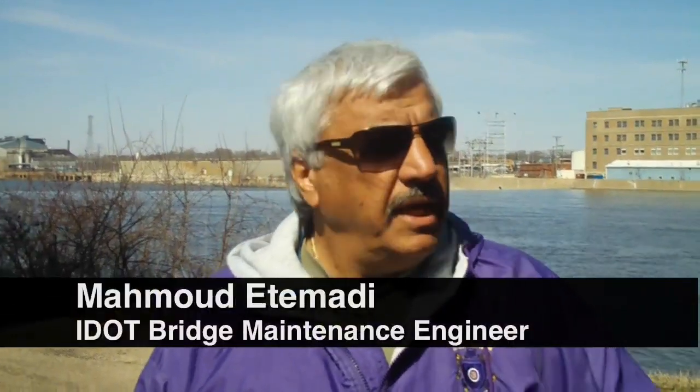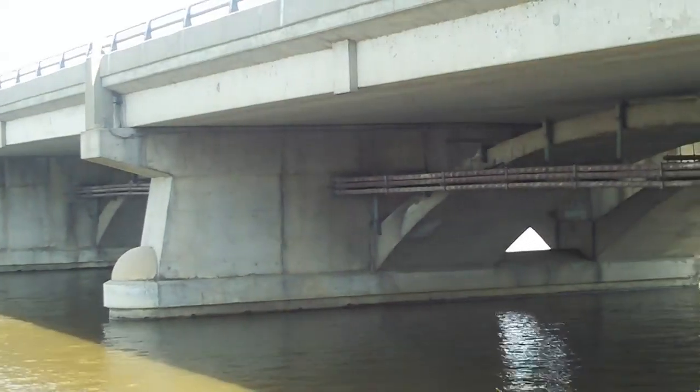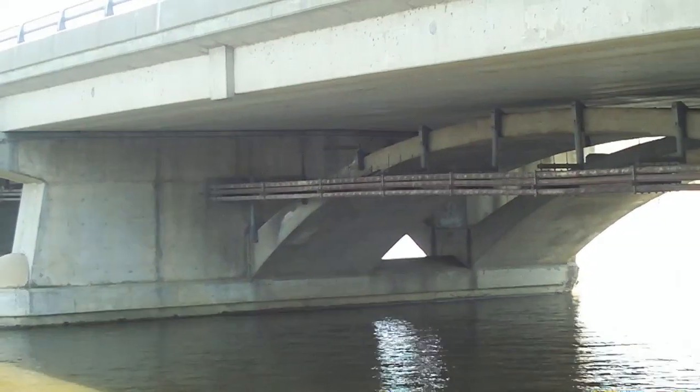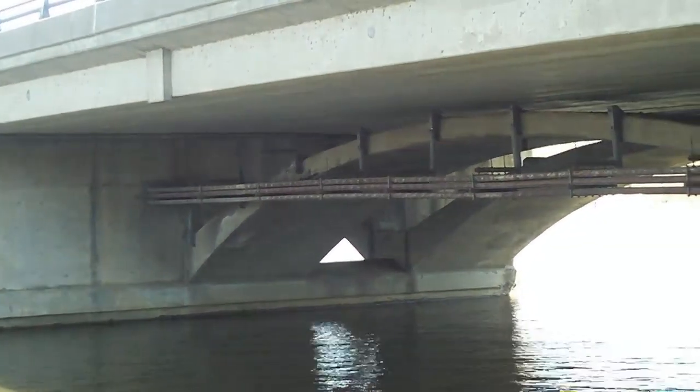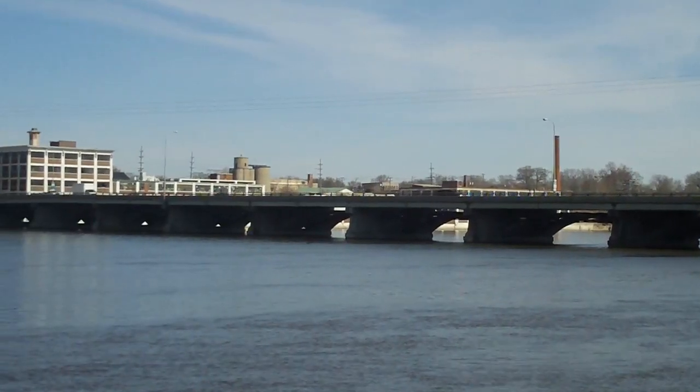The original structure was built in 1923 and it was a narrow bridge. The superstructure was this arch type that you're seeing now. Then in 1982 we decided to remove the deck and widen the bridge.